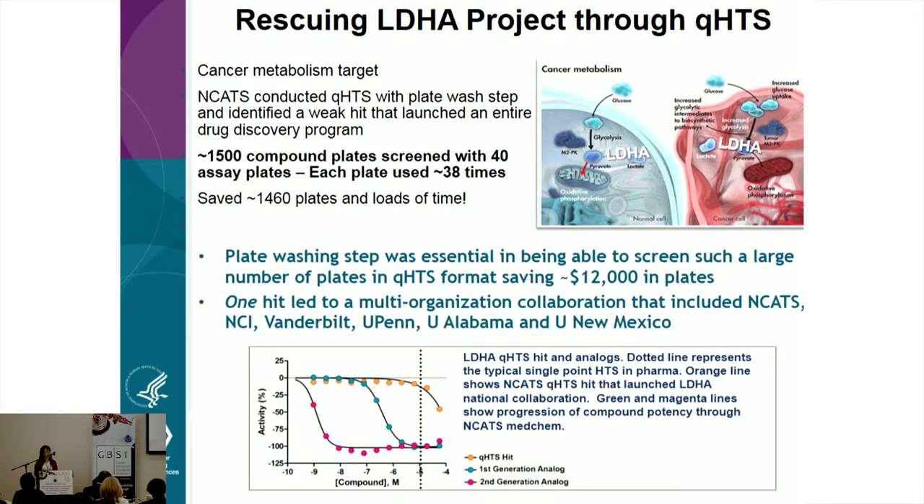Here is an example of a project using the washing protocol for biochemical screening — an LDHA project. The screen was run across 1,500 compound plates using only 40 assay plates, with each plate used roughly 38 times. The screen ran continuously across nine days, only requiring setup once. Out of this screen, a very weak hit came about that was able to be optimized down to the nanomolar level — and if the washing protocol had compromised the data, this would have been buried in the noise.